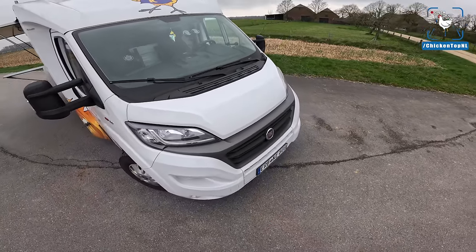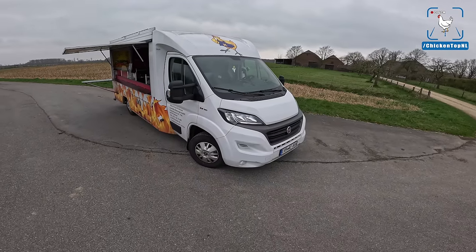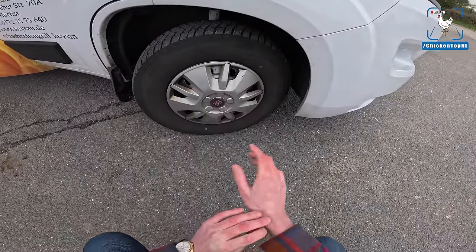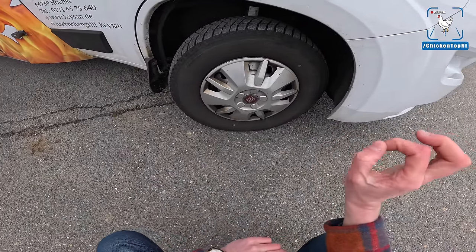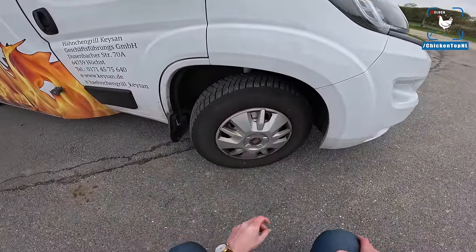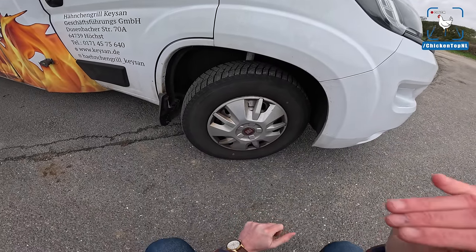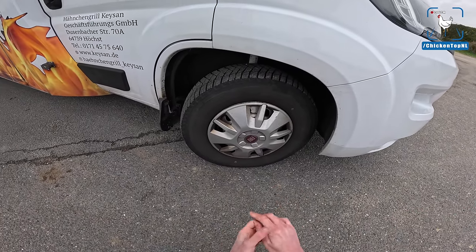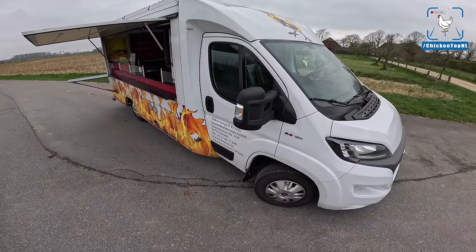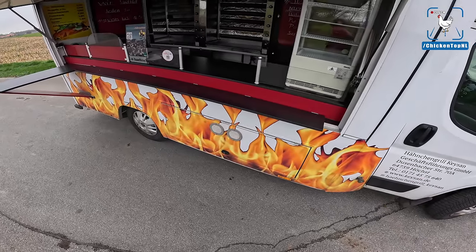Although this might seem like a very small engine bay, we are almost positive that we can fit a V8 in here. Let's check out what we've bought — wheels and tires. We've got Bridgestone tires, very nice. These are Duravis — many people don't actually know but that is like the top-of-the-line tire for Bridgestone, even above the Potenzas. These are all-season, so that's perfect because we have to go everywhere to deliver our delicious Chicken Top NL chicken.